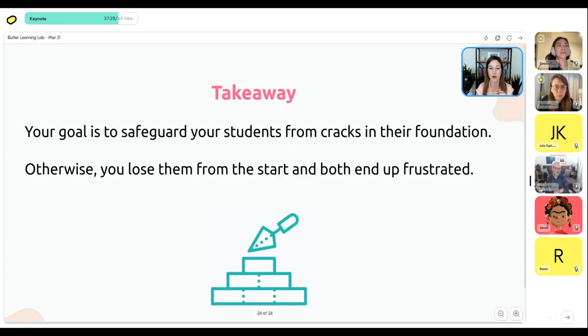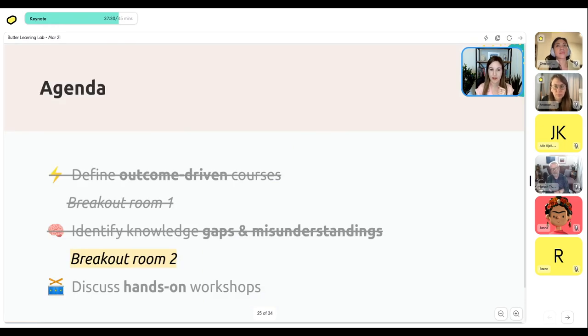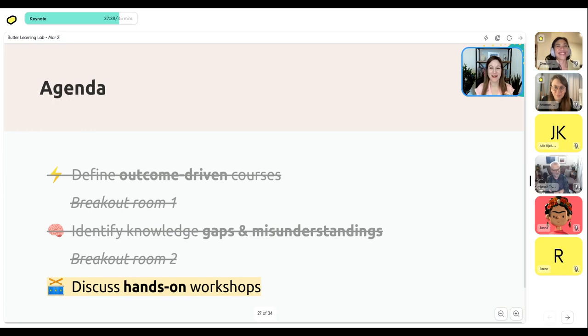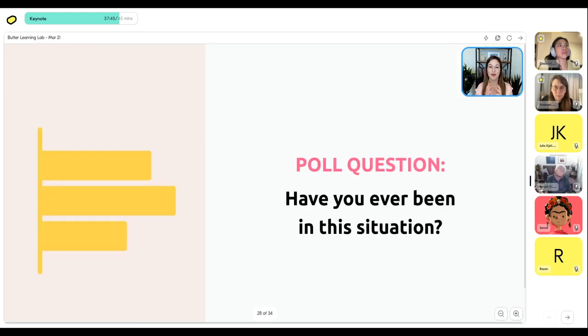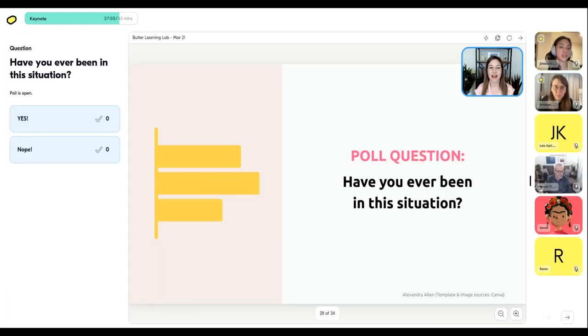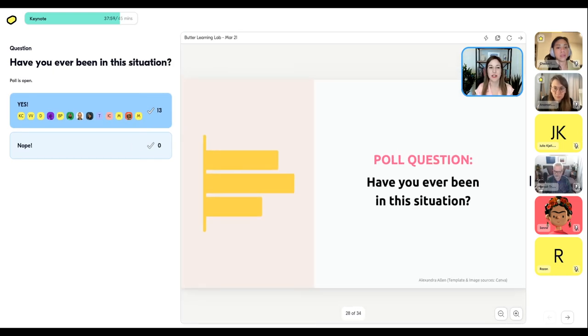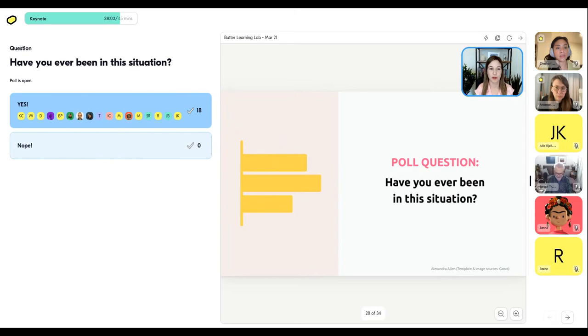We're going to skip the second breakout because we're a little behind schedule, and go straight to the third point — hands-on workshops. Another poll: have you ever signed up for a workshop and then got there and it turned out to be just a glorified webinar — just the person talking, no cameras on, no breakout rooms — not as active as you anticipated?